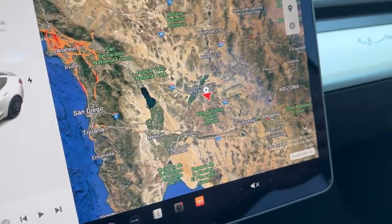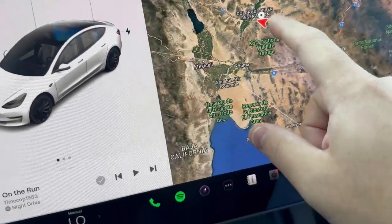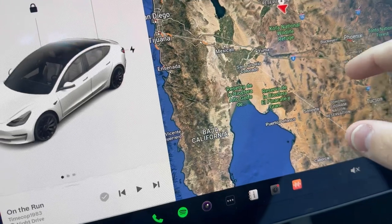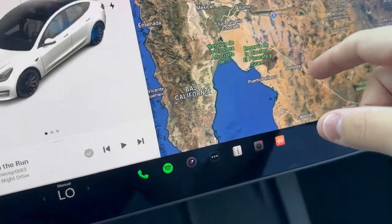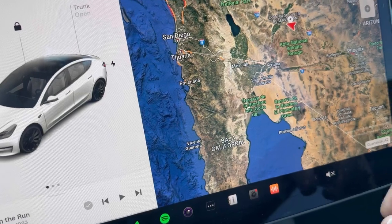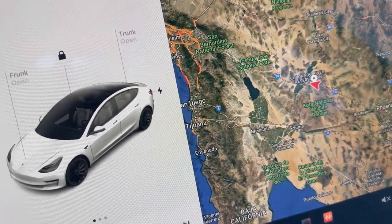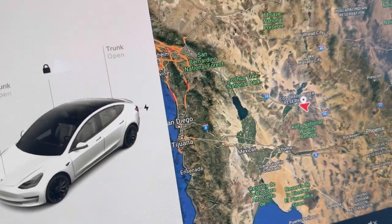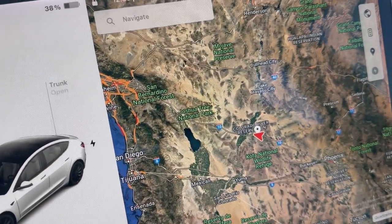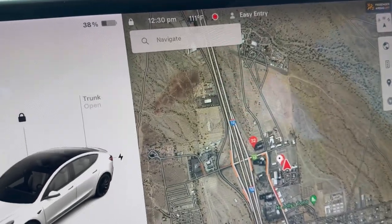Actually, probably even longer than that. Phoenix is right over here, this is where we are, right down here is Puerto Penasco — a very big, popular area for people from Arizona — and then Baja, Mexico, and then California is over here. I will try to make it quick because, as you can see, it is 111 degrees today and the iPhone doesn't like being in the sun for very long before it overheats. So let's get out and take a look.